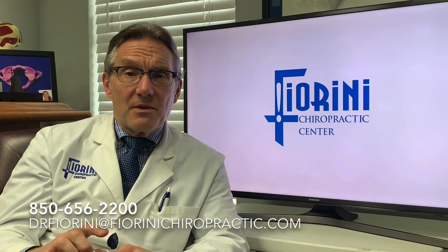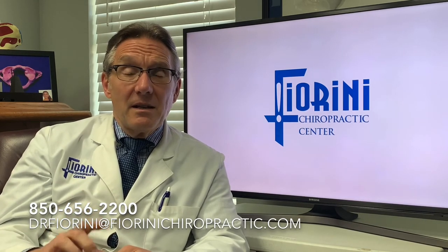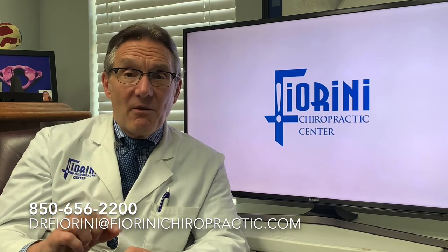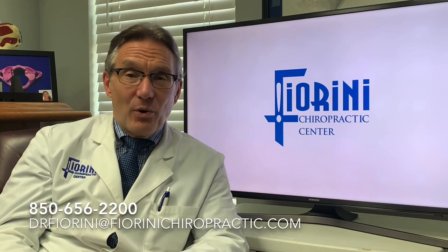Those are just a few things you can do to help maintain the alignment of your Atlas and cervical spine after you've been adjusted. If you have any questions, please feel free to call us at 656-2200, or you can email me at Dr. Fiorini — that's D-R-F-I-O-R-I-N-I — at FioriniChiropractic.com. Thanks a lot for listening, and have a great day.